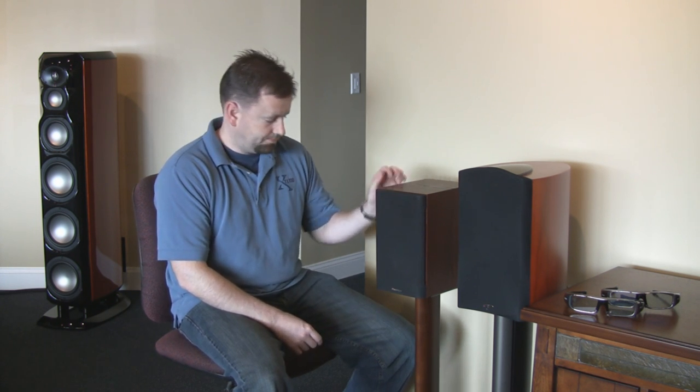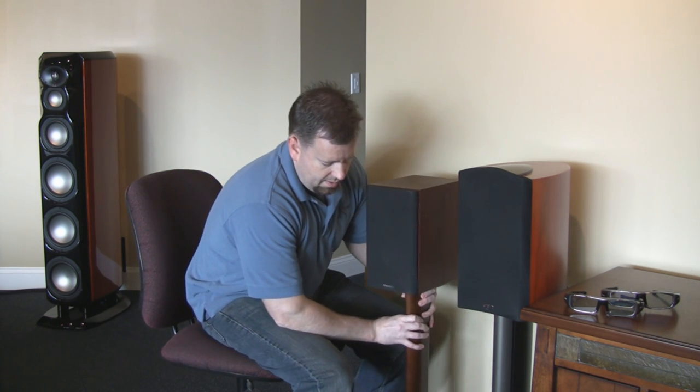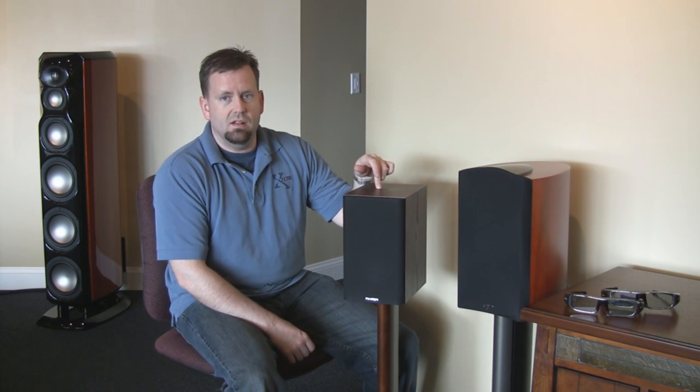Anybody who wants a small bookshelf that sounds really good for an office, a den, a small room, or even to hook up to the TV and watch movies with — something that's much, much better than the TV — this is the speaker for you. So, this one is from Paradigm. This is the Monitor Series, Paradigm's Monitor Series. This is their seventh version of the Monitor Series. You'll see them written sometimes as Monitor 7. And this is the Atom model.